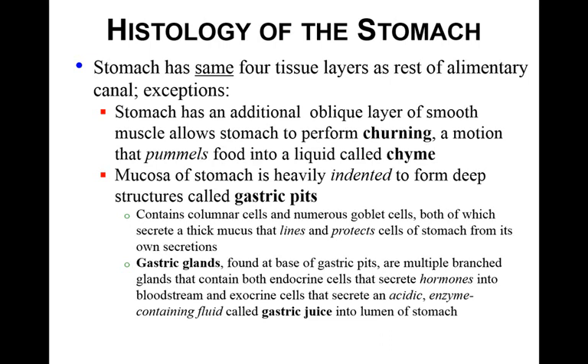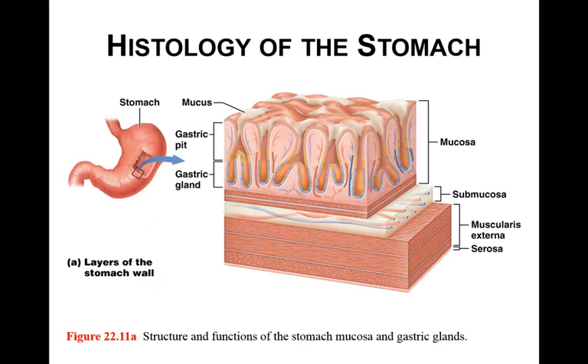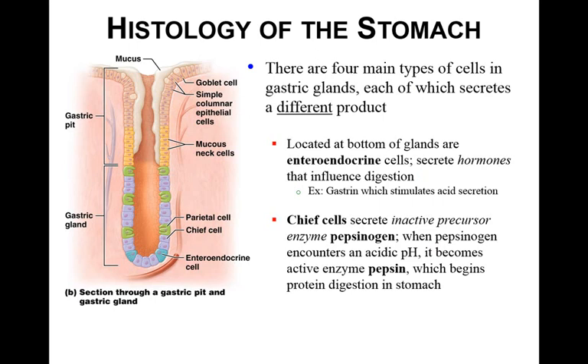The stomach acid means the stomach's cells have to be protected from that very strong acid. Gastric glands are found at the base of these gastric pits. They contain both endocrine cells that secrete hormones into the blood and exocrine cells that secrete gastric juice, which is a very acidic, highly enzyme-containing fluid secreted into the main lumen of the stomach. There are four main types of cells in these gastric glands. At the very bottom are the enteroendocrine cells, which secrete hormones that influence digestion — for example, gastrin, which stimulates acid secretion.